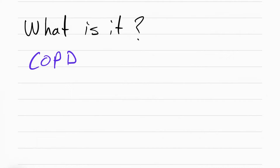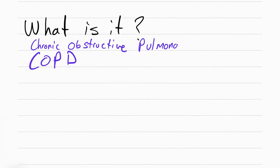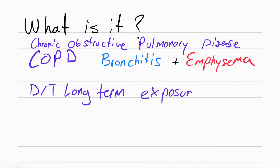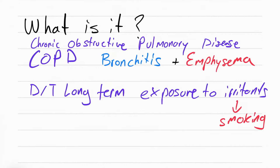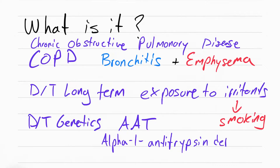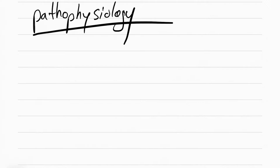COPD stands for chronic obstructive pulmonary disease. It's made up of two things: bronchitis and emphysema. COPD happens because of damage — long-term exposure to irritants causes damage to the respiratory tract. The most common irritant is smoking. Another reason COPD can happen is genetics, specifically having an alpha-1 antitrypsin deficiency. Let's take a closer look at COPD.